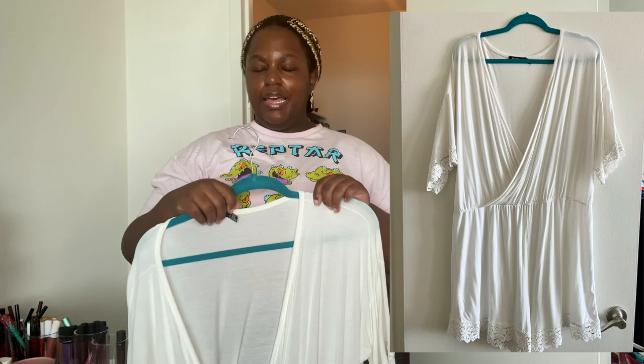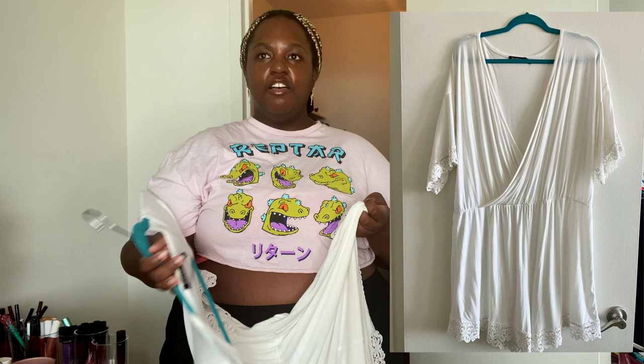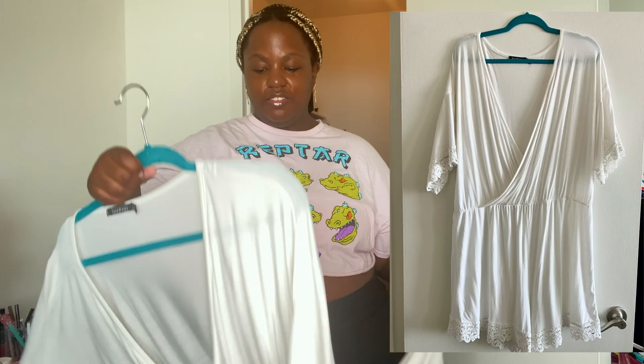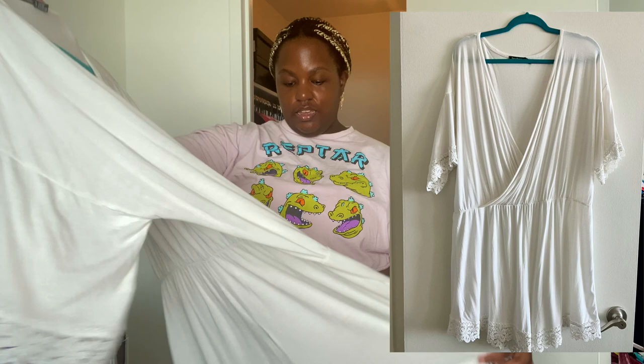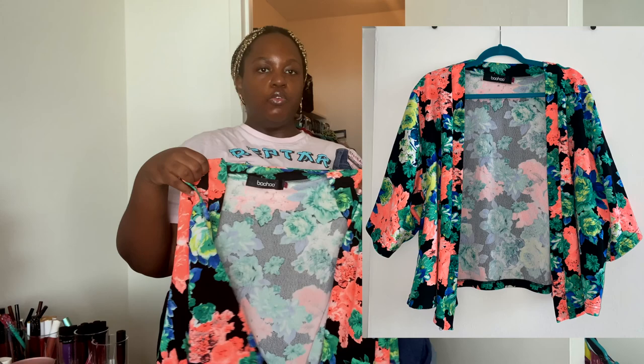I'm ready to get rid of this romper as well. I got it from Boohoo because I needed a white outfit for a retreat I went on. I never really felt comfortable in it — it looks okay but I could look a lot better basically. It's mad comfortable and great material, and I have nothing bad to say about it, but I've never really liked it on me. So why do I still have it?